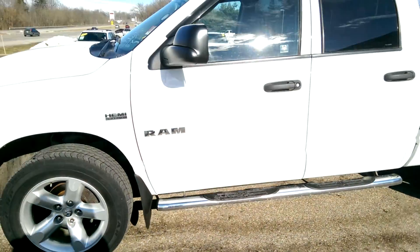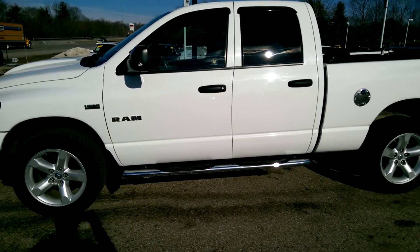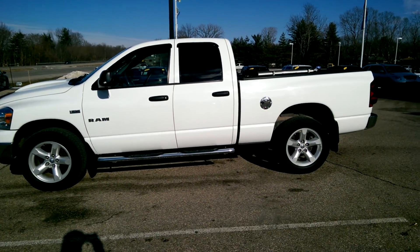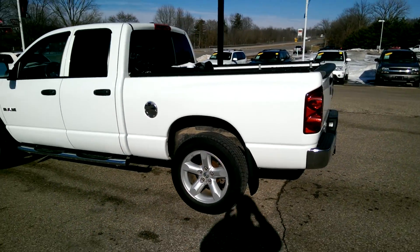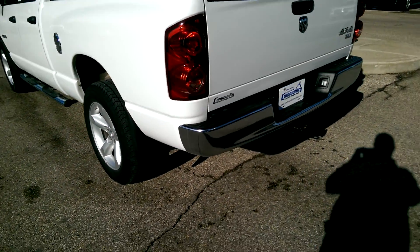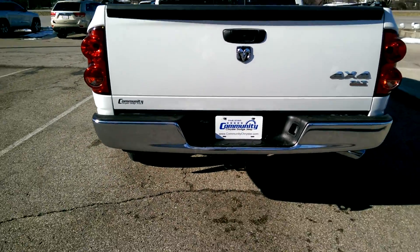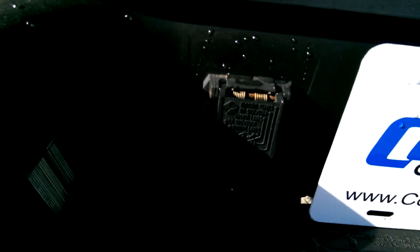Let's show you the tread depth. It has the running boards on it, and like I was telling you, it does have the Hemi. Really good-looking truck. It has the factory installed tow hitch, and your connector right there.